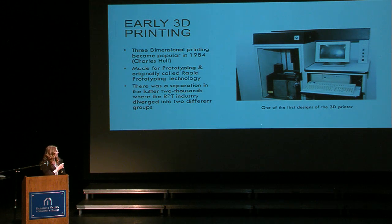The picture to your right is what the first 3D printer kind of looked like, and the computer next to it — obviously the computers have changed a lot too — so that's just kind of an idea of what it looked like.